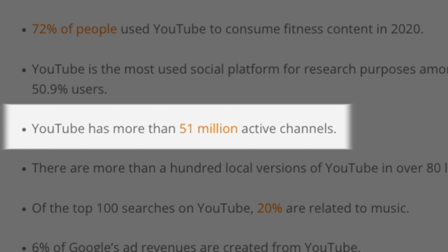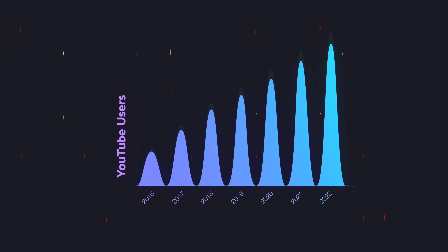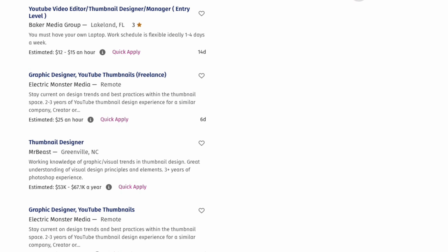Number one: designing thumbnails. YouTube has more than 51 million active channels and with more and more people joining the platform, thumbnail designers are in higher demand than ever.